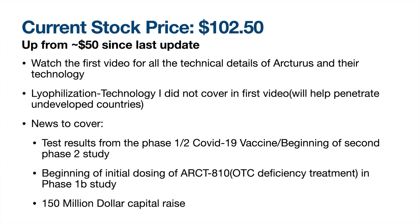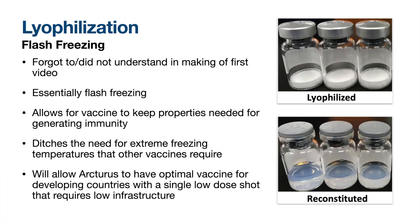Before you continue on in this video, check out the first video I made on Arcturus — it goes through all of their technology and advantages. I'll link it in the description below. Today I'll cover technology that I didn't understand while making the first video and the potential it has to help improve Arcturus' candidate for underdeveloped markets. Then we'll get into various news items that have come up since making the first video. First, let's cover the technology I didn't mention last video: lyophilization.